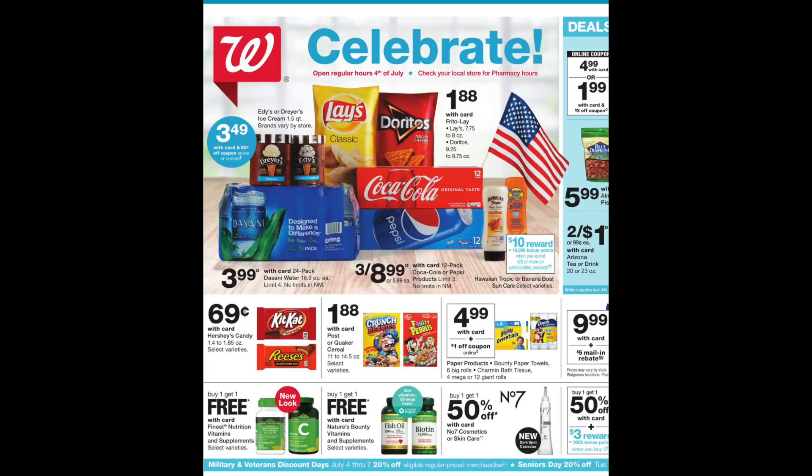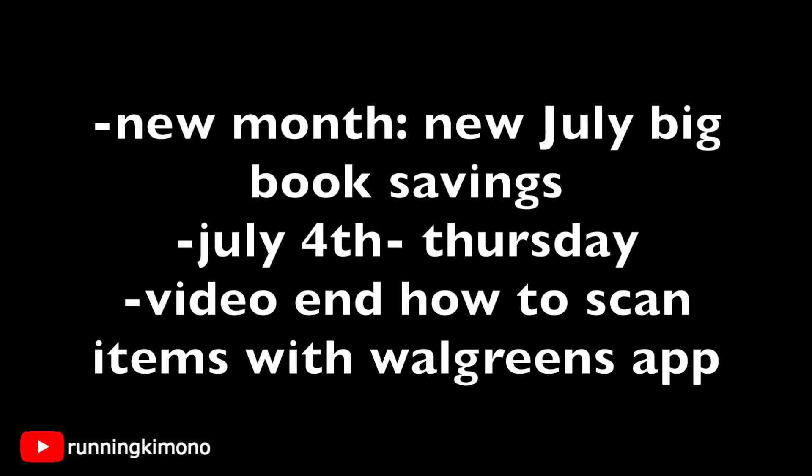Hey guys, Running Kimono here. This is your Walgreens preview for the week of June 30th to July 6th of 2019. Month seven of 2019 — can you believe the year is halfway over? It is a new month at Walgreens and it's also going to be July 4th this week. With the new month there is going to be a July Big Book of Savings, so new coupons to be found. Last year they had a tremendous deal on first aid products — I'm wondering if that's going to come back.